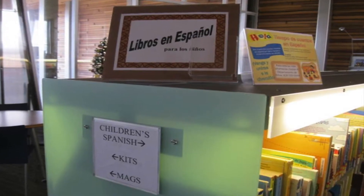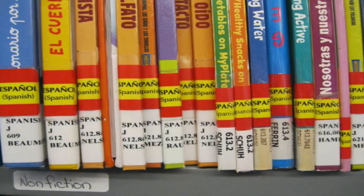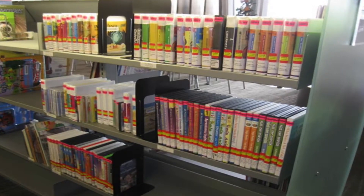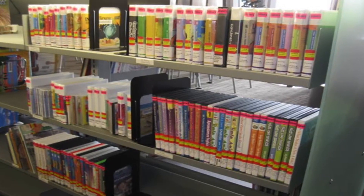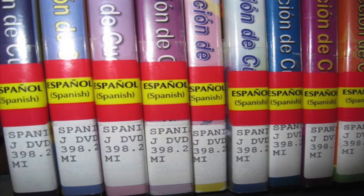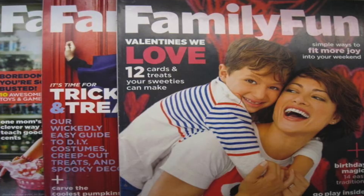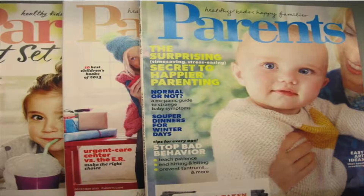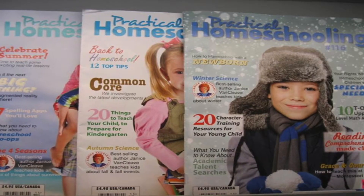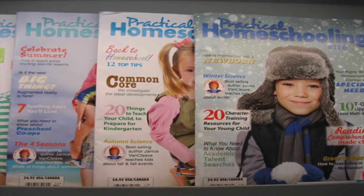Next to the children's biographies, we have a section of children's books in Spanish. Down this row of shelves, you will find board books, easy fiction, children's fiction, and children's nonfiction, all written in Spanish. You will find children's audio books, children's CD music, and children's DVDs in Spanish too. Look for the yellow and red stickers that say Espanol on the spines. Here in the children's area we also have magazines for kids and their parents like Ranger Rick Jr., Family Fun, National Geographic for Kids, Parents, and Practical Homeschooling. Although these magazines have to be looked at in the library, you can always make copies of the pages you want downstairs in our copier area.